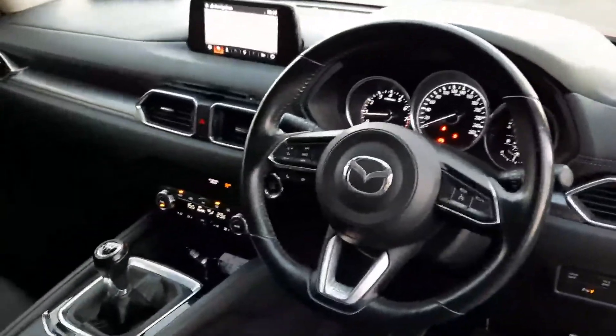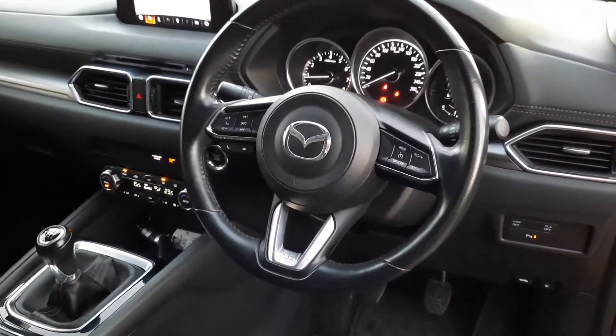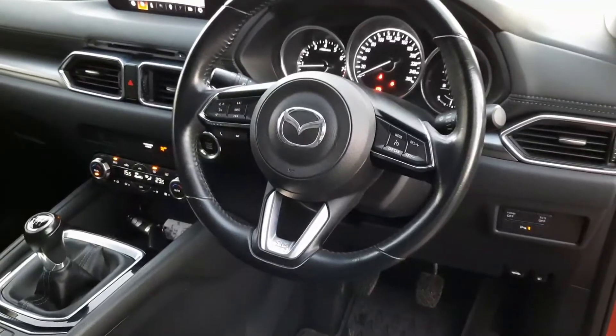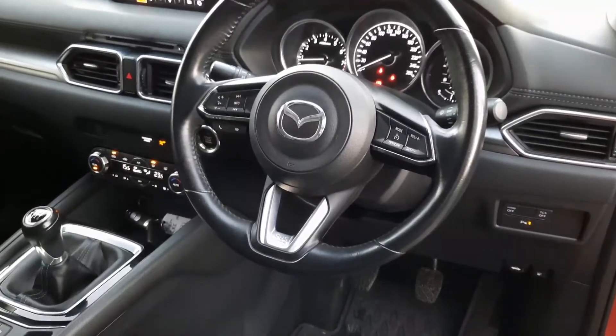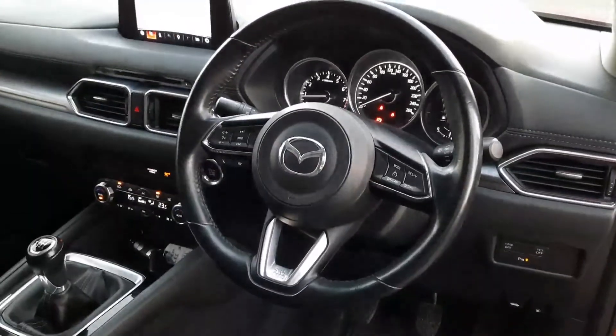And here we have it from a driver's perspective. This one has got 73,000 kilometres and it's a 181, so that's bang on. We've serviced this one all the way through, so it's full Mazda service history with ourselves. We sold it new also — a really, really nice car.